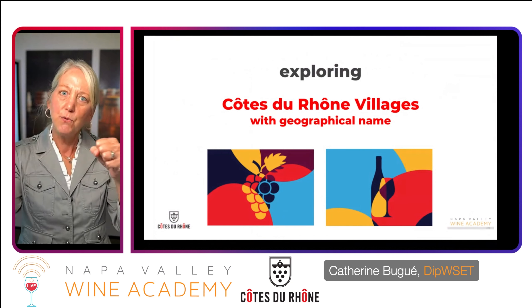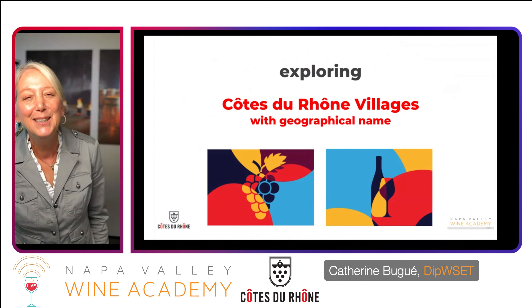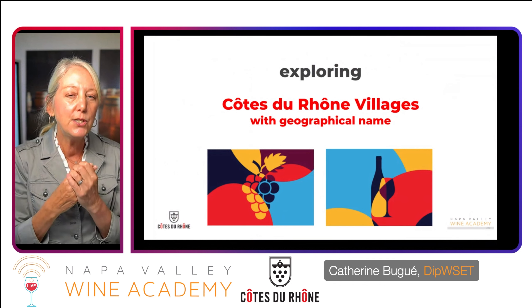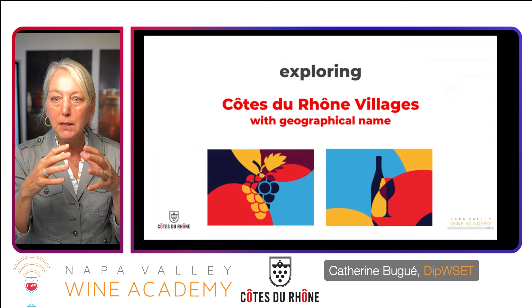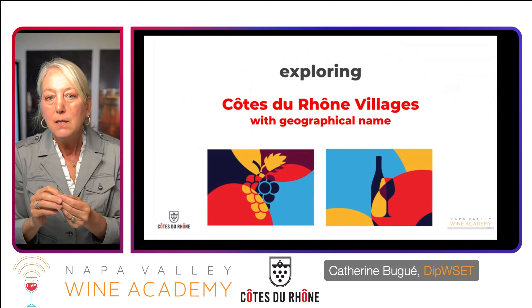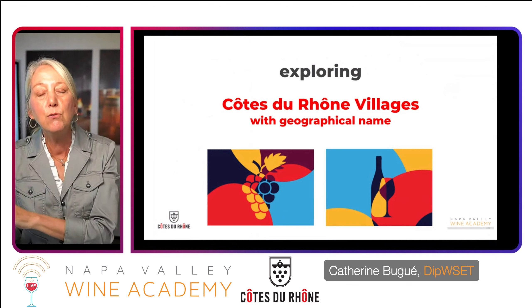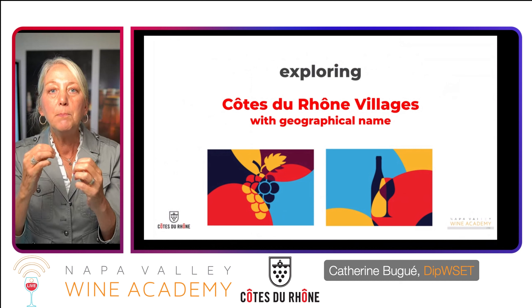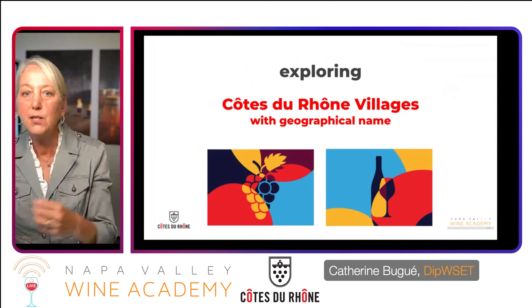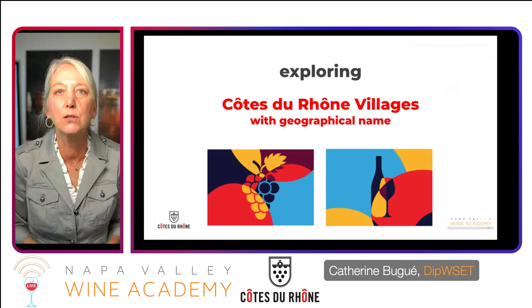This is like one of those gifts where, when you open it, you keep encountering smaller boxes until you get to the prize jewel. Within those 95 villages that can label their wines Côte de Rhône-Villages, there are 22 superior villages or geographical areas. A geographical area may be a little bigger than a village, or it may be a collection of villages. These 22 spring out of those 95 as having something unique about them — whether they share a particular mesoclimate, rocky soils, or other characteristics — each leading to a new sort of typicity, a unique and distinct character in the wine.